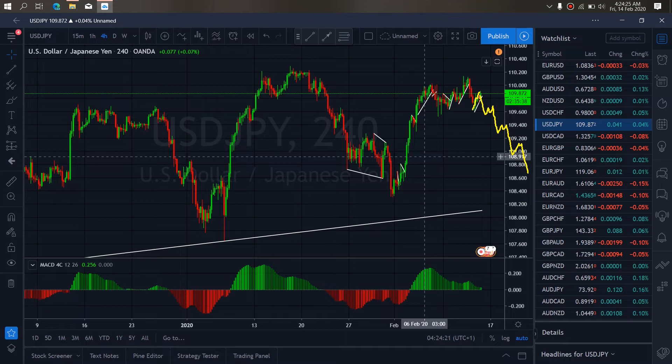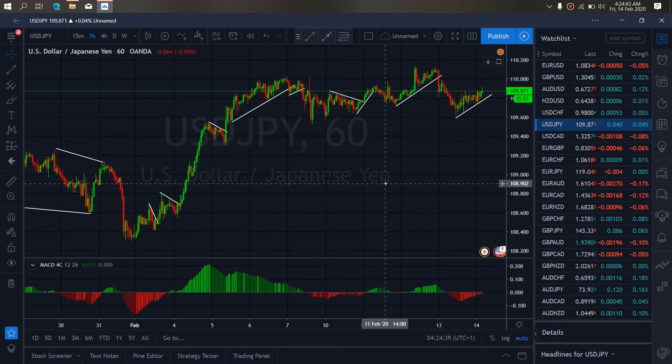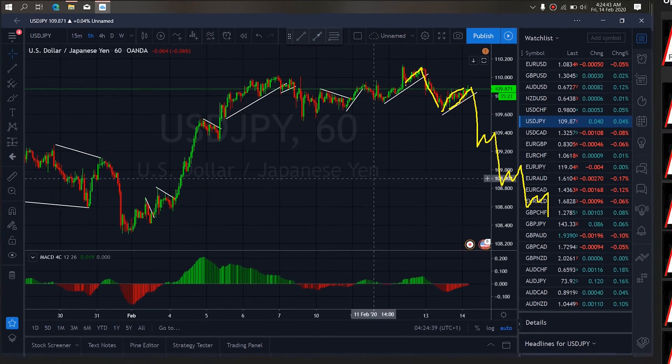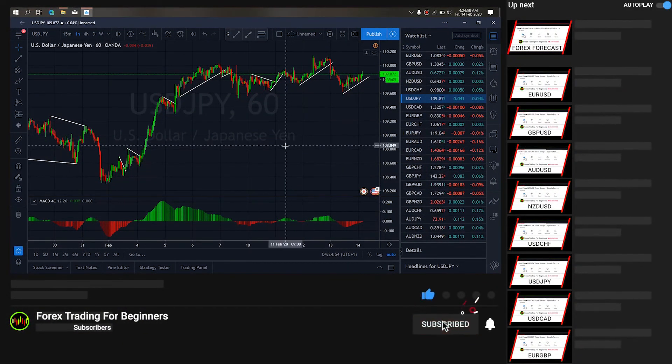So what we want to watch out for today are sell opportunities on dollar yen. Zooming to the 1-hour time frame, we can see they earlier gave a smaller correction, and right now they are giving a bigger correction, which means the bigger drop is incoming on dollar yen. So we want to watch out for sell opportunities on dollar yen today.